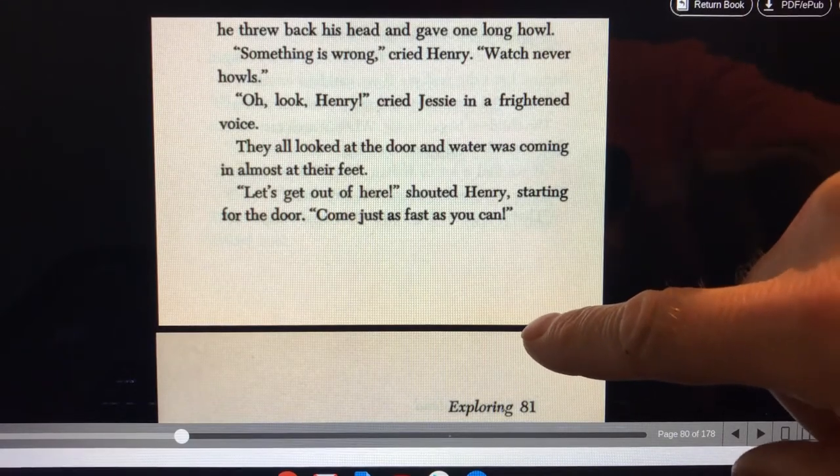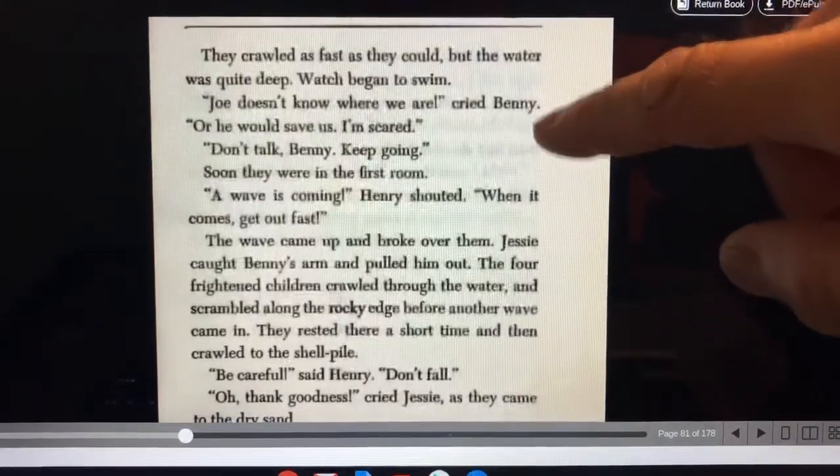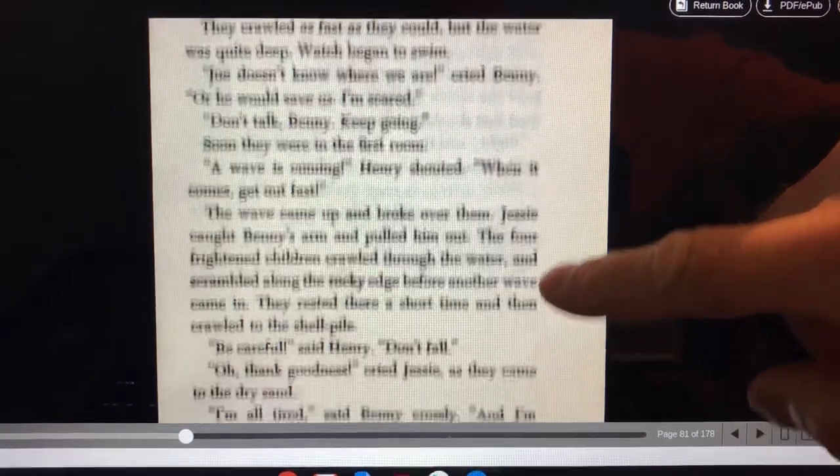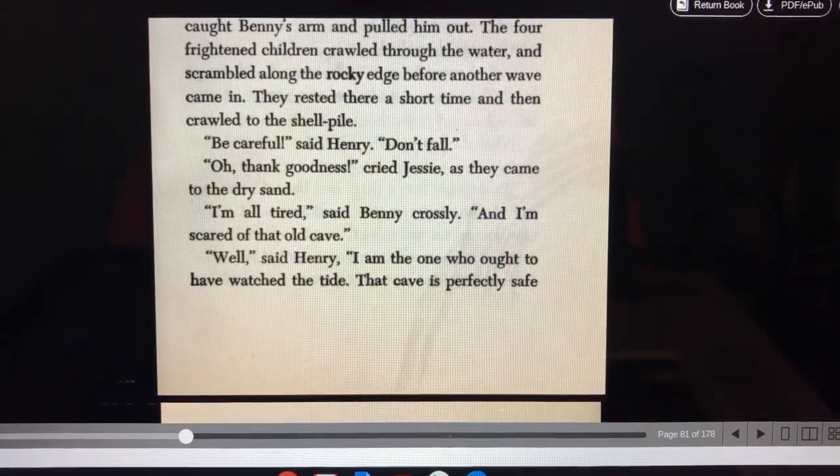Let's get out of here, shouted Henry, starting for the door. Come as fast as you can. They crawled as fast as they could but the water was quite deep. Watch began to swim. Joe doesn't know where we are, cried Benny. I'm scared. Don't talk Benny, keep going. Soon they were in the first room. A wave is coming, Henry shouted. When it comes, get out fast. The wave came and broke over them. Jesse caught Benny's arm and pulled him out. The four frightened children crawled through the water and scrambled along the rocky edge before another wave came in. They rested there a short time and then crawled to the shell pile. Be careful, said Henry. Don't fall. Oh, thank goodness, cried Jesse, as they came to the dry sand.